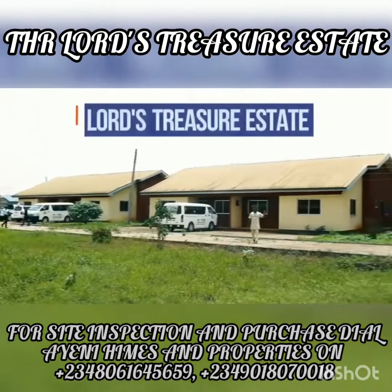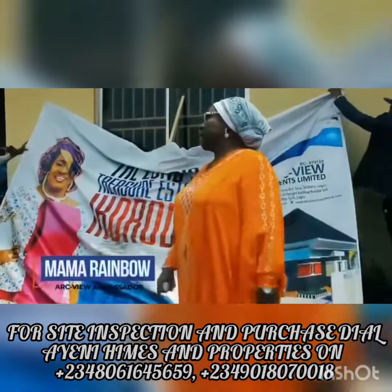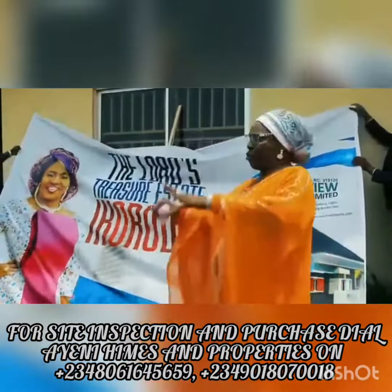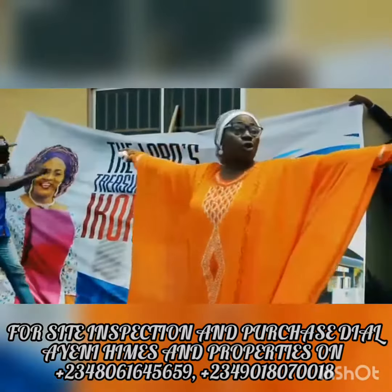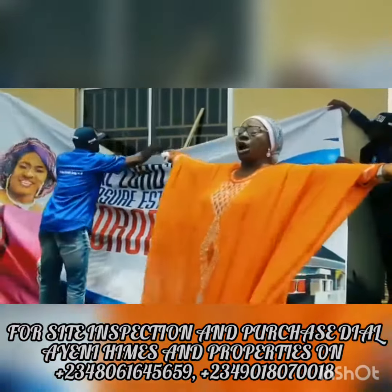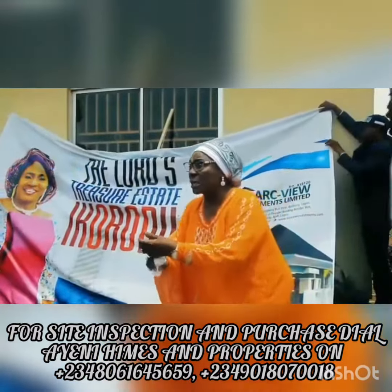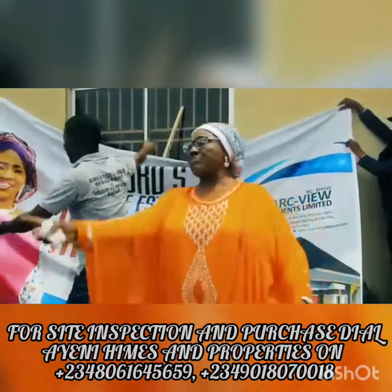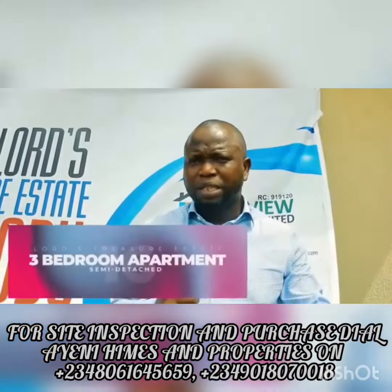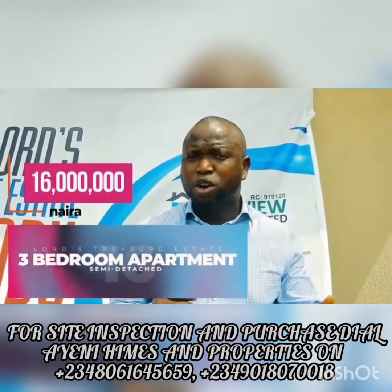These are our newest estates in Ikorodoo, the Lord's Treasure Estates. It's just a three-bed apartment, semi-detached, going for 16 million naira that can be paid over a period of 12 months.